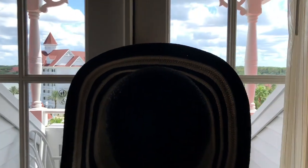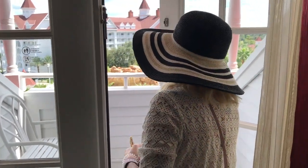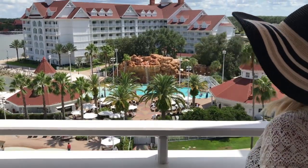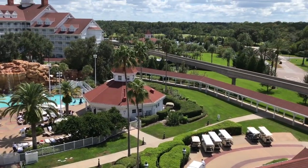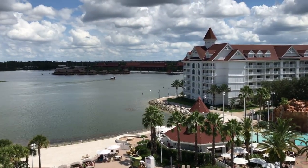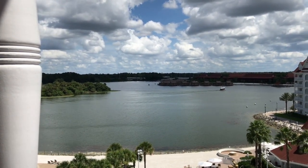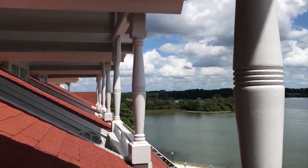Look at this view! We don't have a theme park view here but isn't this beautiful? We will see the monorail when it comes by. There's the Polynesian right there, and we can see the monorail in the distance. Okay, let's go back in.